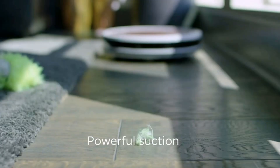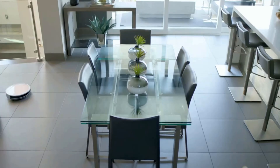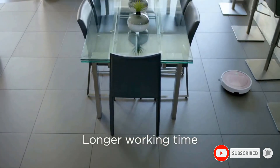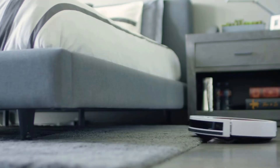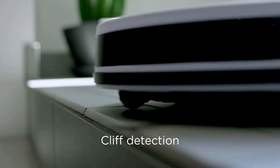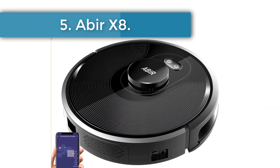This robot cleaner is ideal for hard floors and carpets, and it promises to keep your whole family safe from germs, bacteria, and viruses. It comes with a two-in-one roller brush and an anti-tangle suction mouth, meaning hair and pet fur can never worry you anymore. Other features include: suitability for all kinds of floors, deep carpet cleaning, and the ability to vacuum and mop simultaneously with eye-dropping technology.